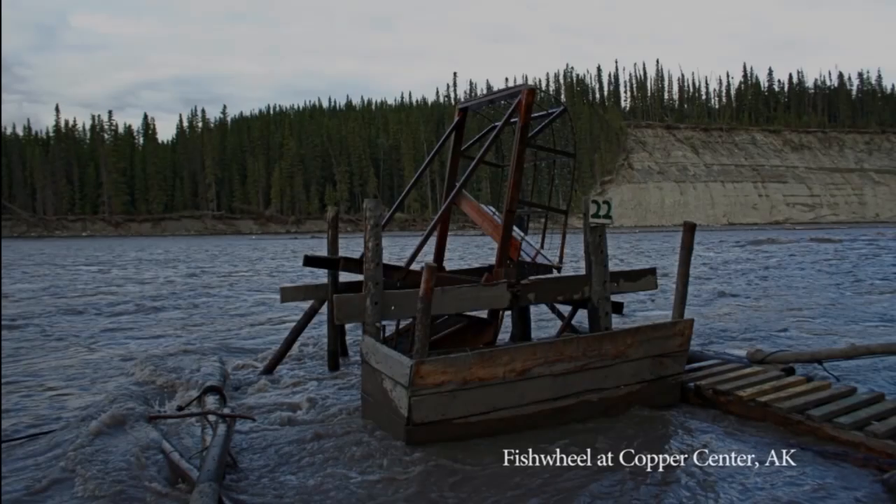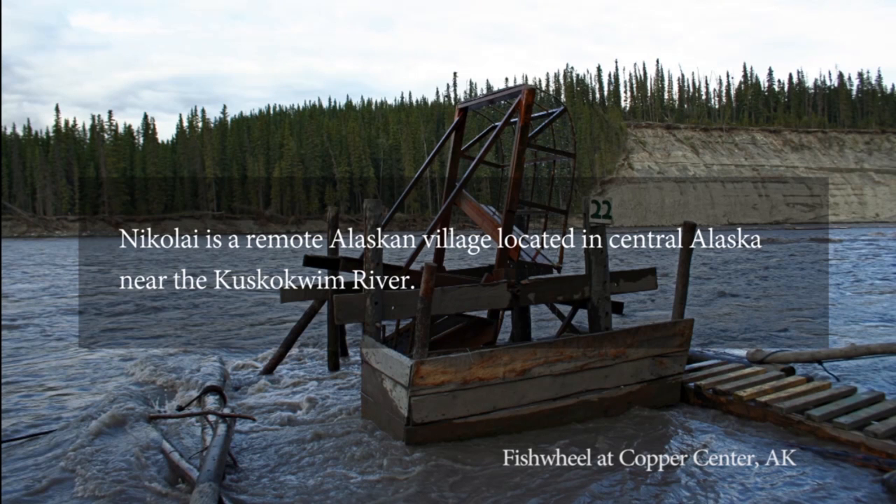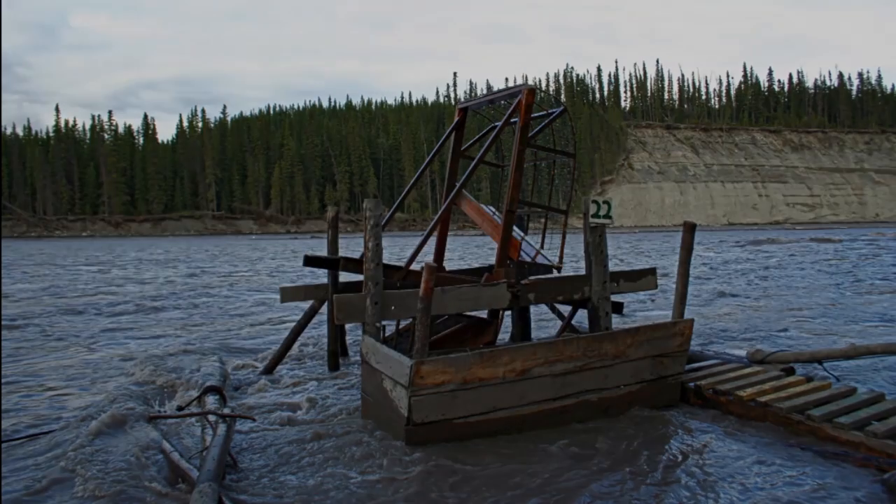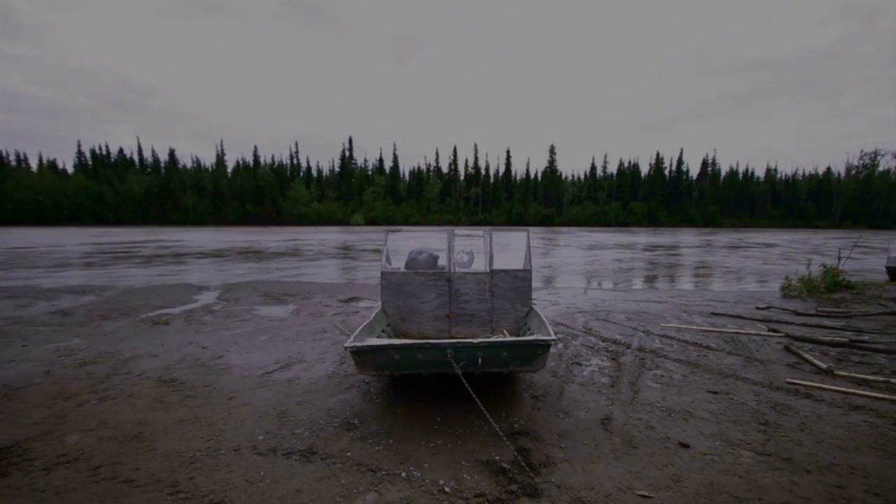Image of a curved wooden frame with wire netting wrapped around two sides, as large as a car, floating in the river. Nikolai is a remote Alaskan village located in central Alaska near the Kuskokwim River. In June 2013, elders of the community came together and taught their youth how to build a fish wheel, which is a device Athabascans have used for centuries to catch fish. Caption: fish wheel at Copper Center, Alaska.